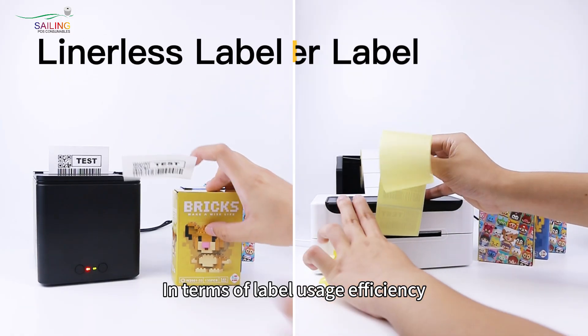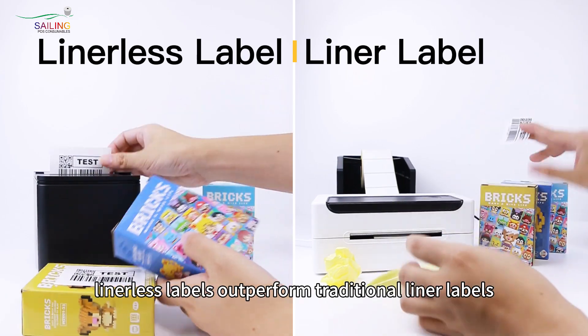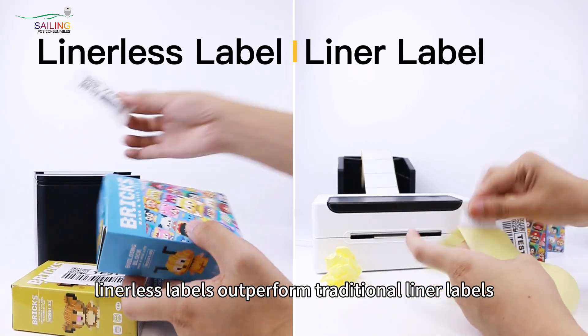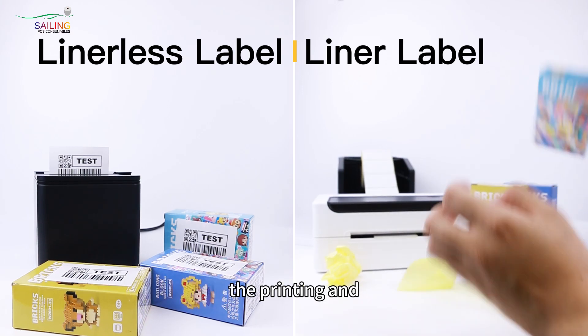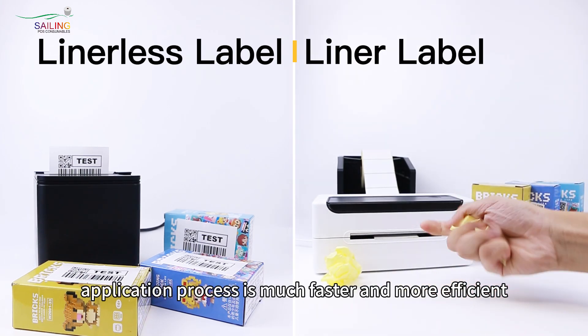In terms of label usage efficiency, linerless labels outperform traditional liner labels. Since linerless labels don't require peeling off the liner, the printing and application process is much faster and more efficient.